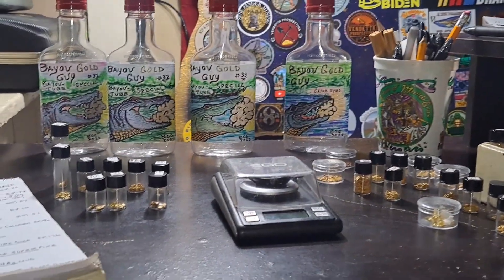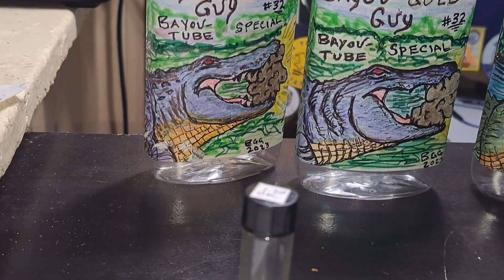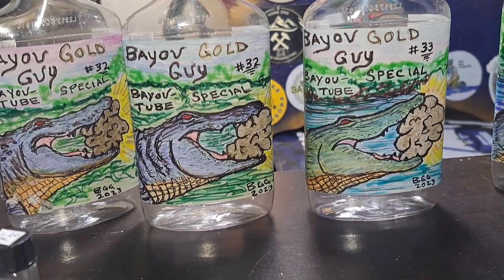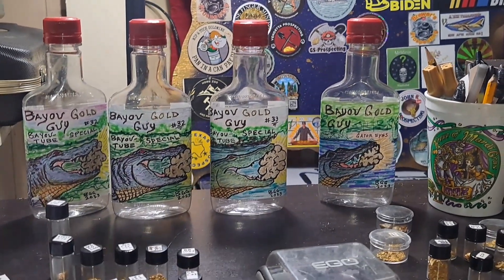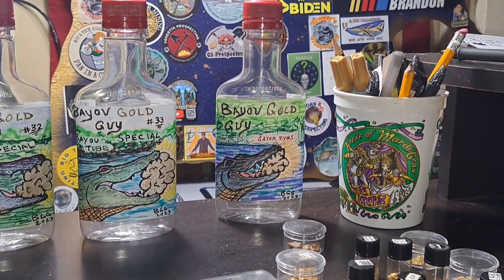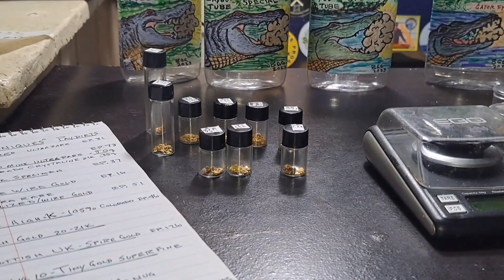I've already got it weighed out and made up in the vials. I started working on my bottle — you can see there are two 32s; I was trying to get the label on straight and tore the first one. I just can't put out a messed-up label on the bottle. It's called the Buy YouTube Special because most of the gold I've gotten came off of YouTube, and I made up 10 bottles to help get Mike to his bottle number 42.